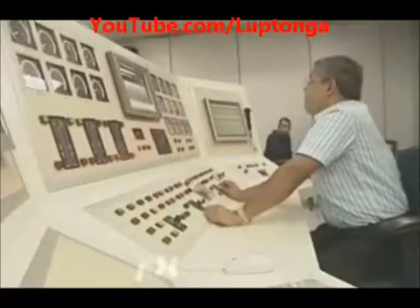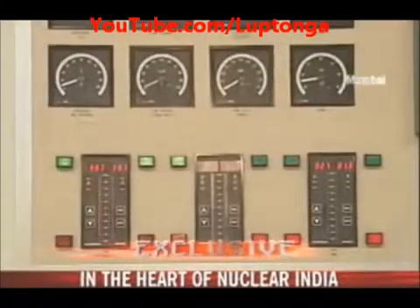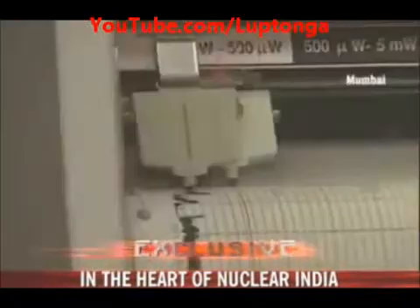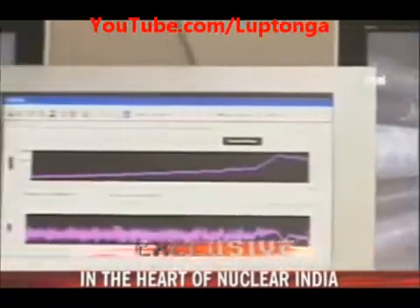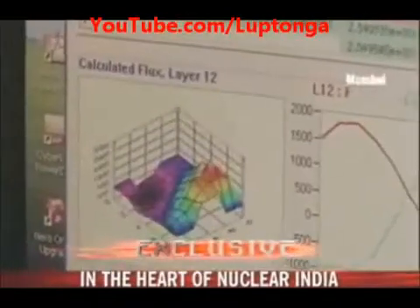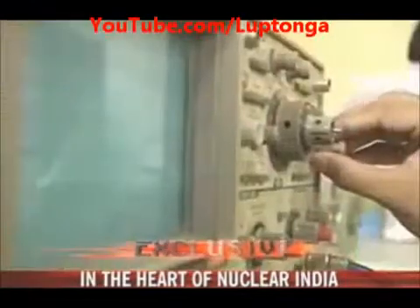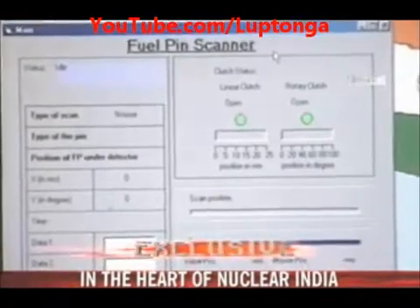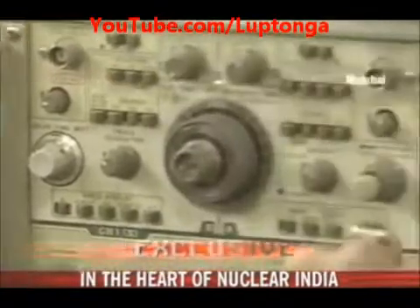So why is this reactor generating so much excitement? Because it's only for experiments — it generates very little power, barely enough to light a single bulb. Unlike most other research reactors, this facility is unique as the entire nuclear fuel itself can be modified or replaced on demand. To help understand the nuclear chain reaction in a thorium environment, the reactor has been designed so that scientists can enter the facility to conduct experiments at will.